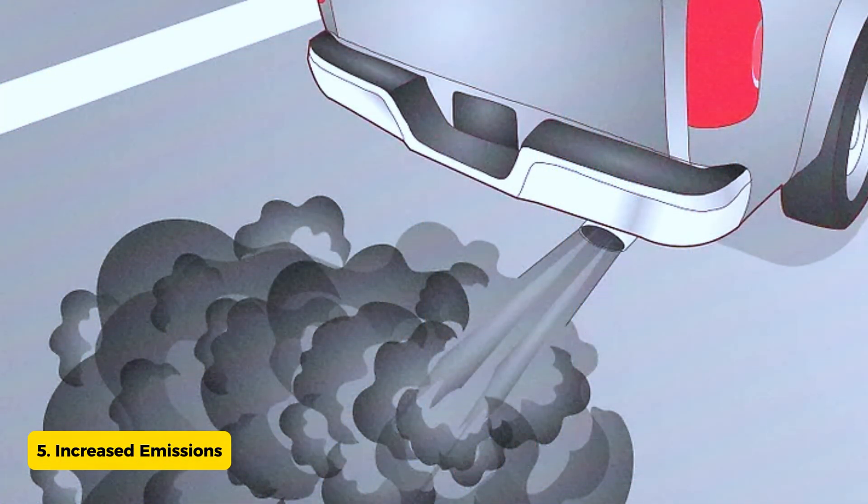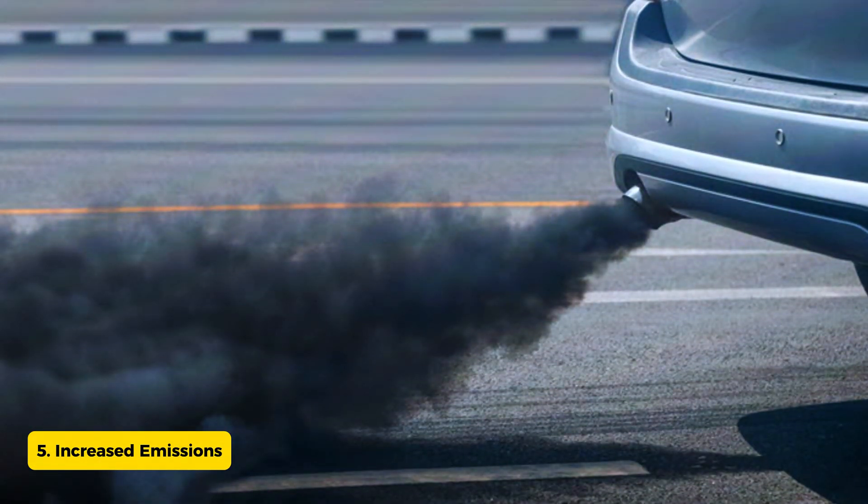Sign 5: Increased emissions. Failed oxygen sensors can lead to higher emissions. If your vehicle fails an emissions test or you notice excessive tailpipe smoke, it could be a sign of a problem.